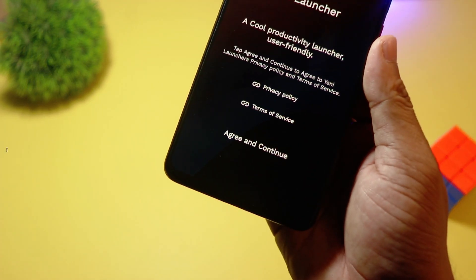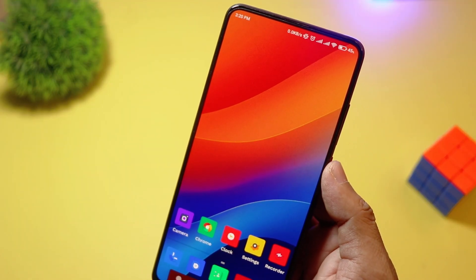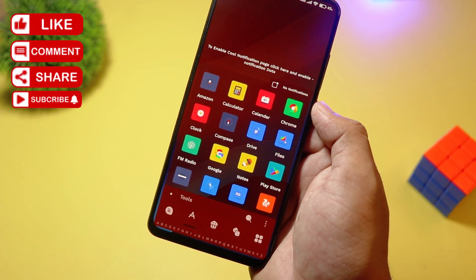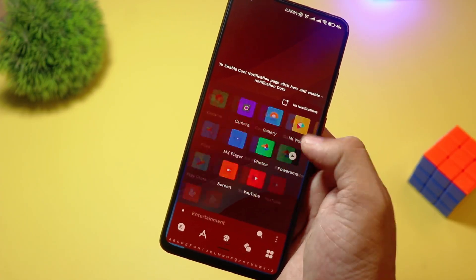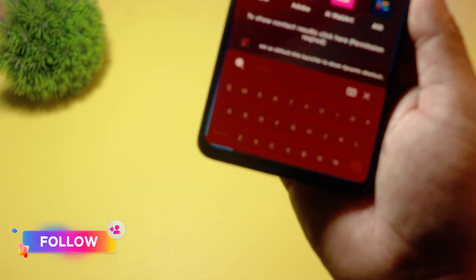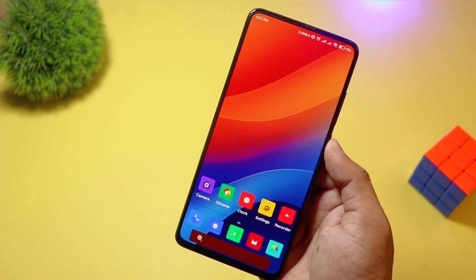At number two, we have Yeni Launcher. This launcher is another great pick for minimalism lovers. It offers a simple yet elegant interface, focusing on ease of use. With smart categorization, a distraction-free mode, and lightweight design, it's perfect for those who like a clean and organized home screen. Yeni Launcher is free, making it an excellent choice for simplicity seekers.